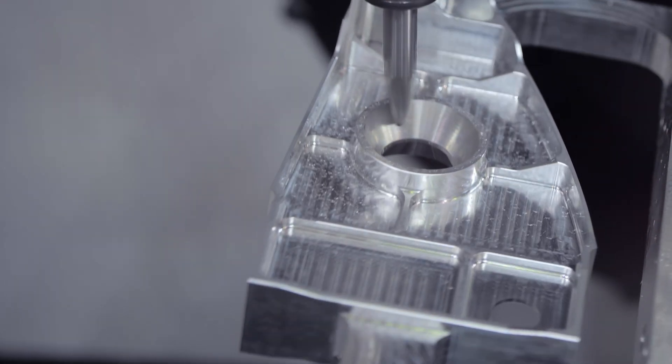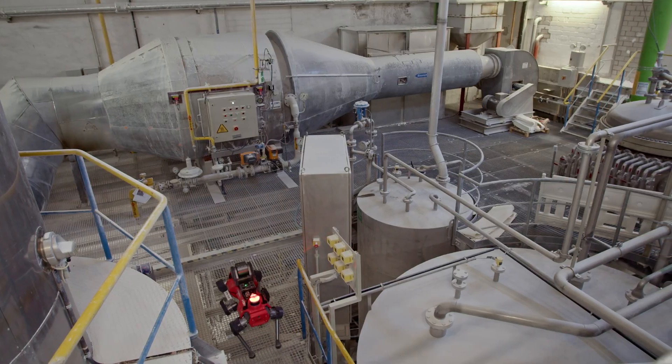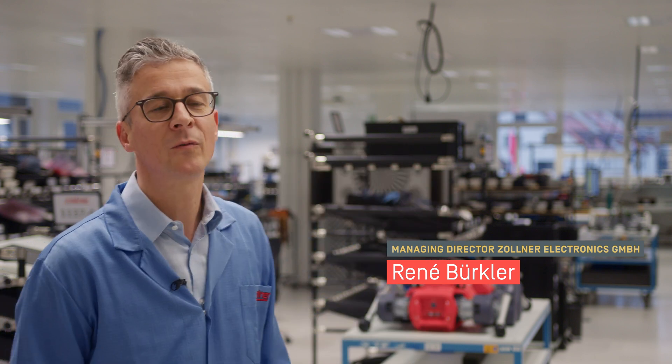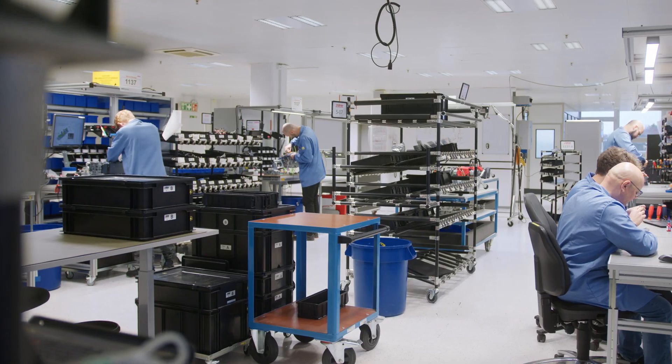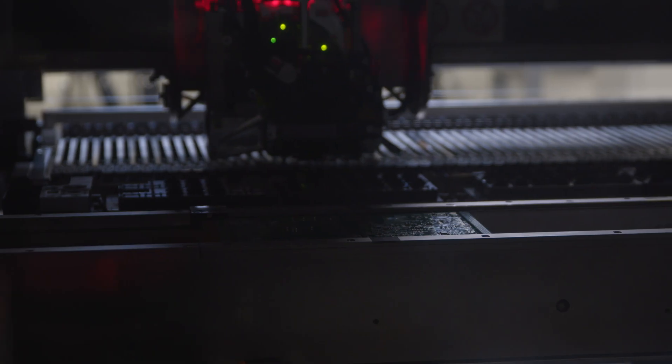The series production by our manufacturing partner Zollner enables us at Anybotics to supply our customers with the robots they require. At our facility in Hombrechtikon, Switzerland, we manufacture all the PCBs, assemble components and construct the robots. The automated production of the PCBs allows high standardization while being flexible to the redesign of components.